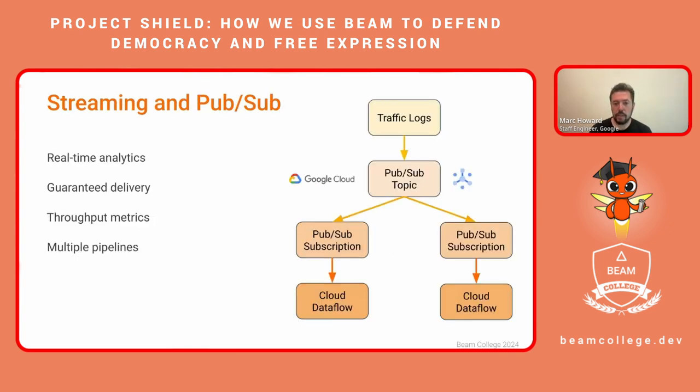There are two types of Dataflow pipelines: batch and streaming. For this example, we're going to talk about streaming, which operates like a river of data flowing continuously downstream. This kind of pipeline helps to empower real-time analytics. We have chosen Google Cloud Pub/Sub for our input source because it offers guaranteed delivery and high throughput, as well as clear and easy monitoring for throughput metrics like backlog size and latency. Additionally, Pub/Sub offers the ability to split our data streams smoothly between multiple data pipelines by offering each pipeline its own Pub/Sub subscription.